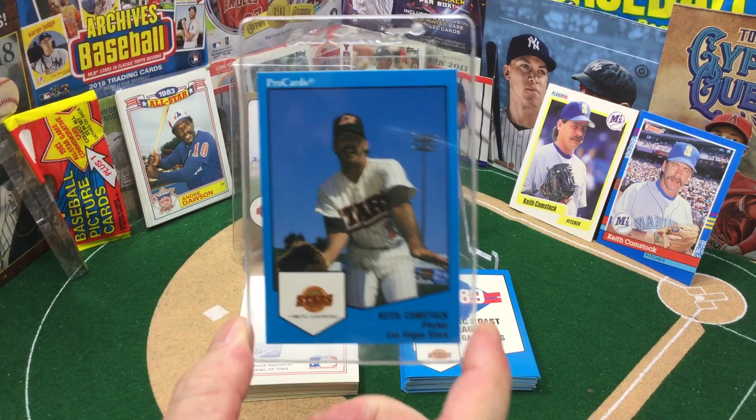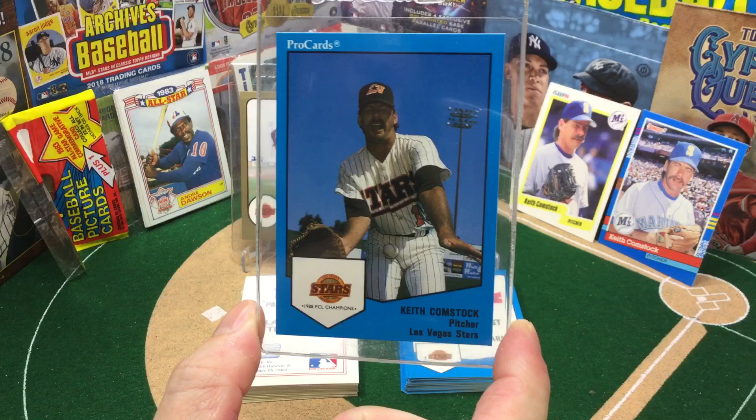The 1989 Pro Cards Keith Comstock ball-to-the-groin card.